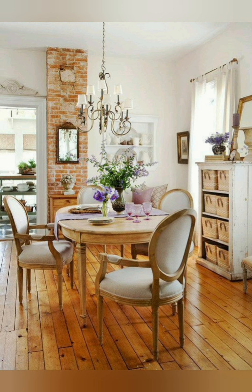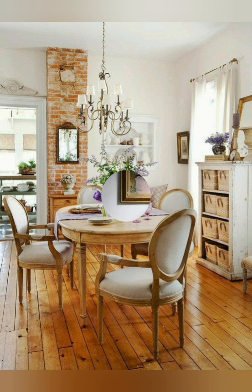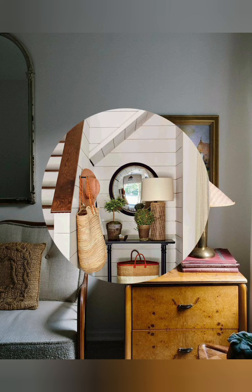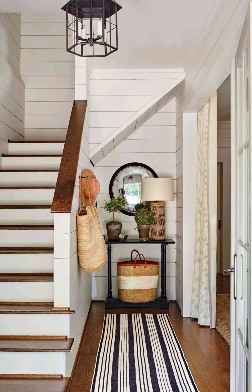Number nine: Soft lighting. Opt for soft ambient lighting with table lamps, pendant lights, or string lights. This creates a warm and inviting atmosphere in your cottage home.